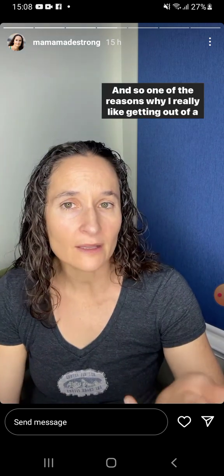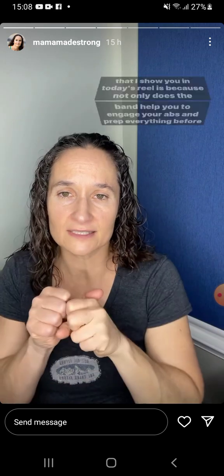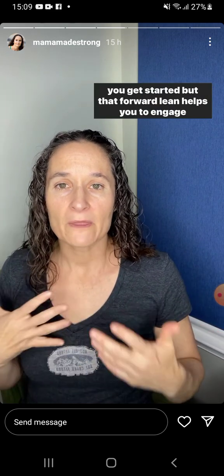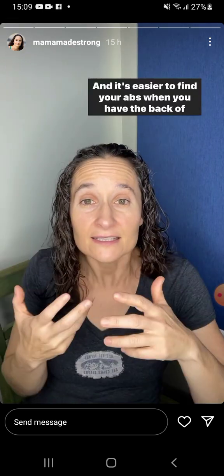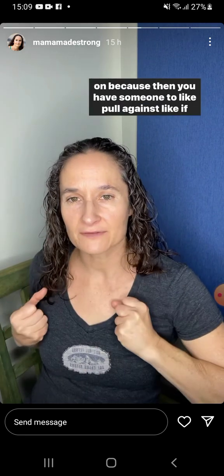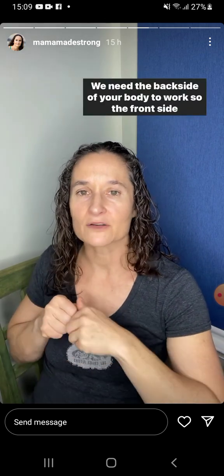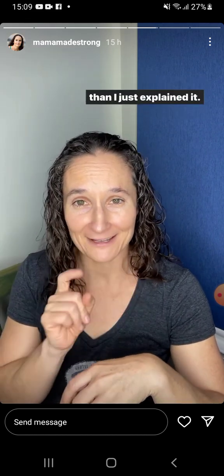One of the reasons I really like getting out of a pelvic tilt and standing — especially with this forward lean I show you in today's reel — is because not only does the band help you to engage your abs and prep everything before you get started, but that forward lean helps you to engage your back. It's easier to find your abs when you have the back of your body — your glutes, your lats, your back muscles — turned on, because then you have something to pull against. Like a tug of war: we need the backside of your body to work so the front side can pull against it.